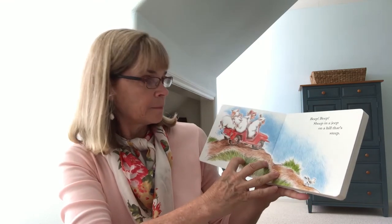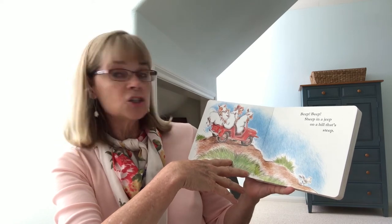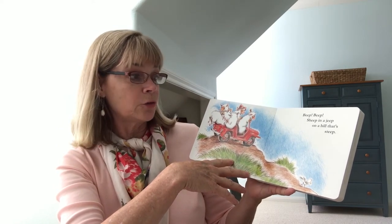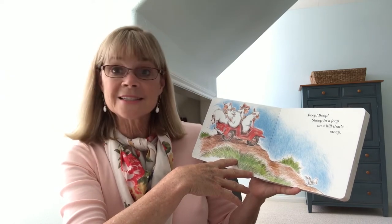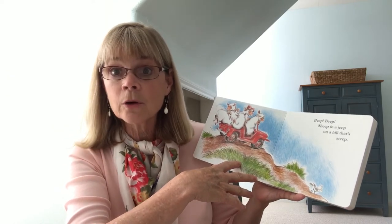Sheep in a Jeep. Beep! Beep! Beep! Sheep in a Jeep on a hill that's steep. Hey! Beep! Steep! Rhyme! What words rhyme?